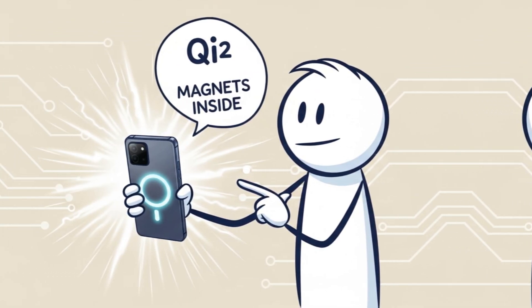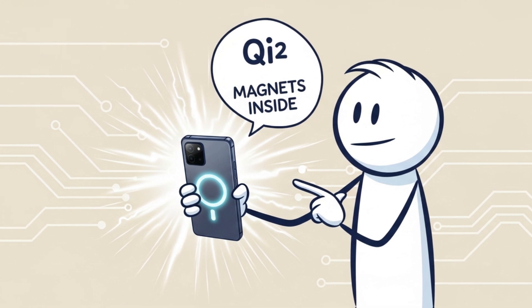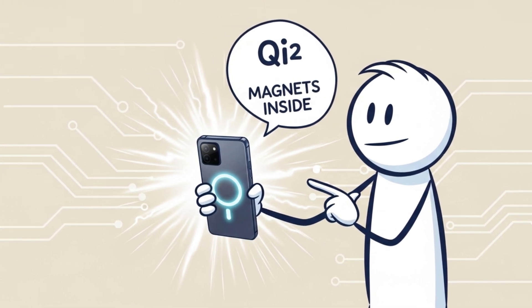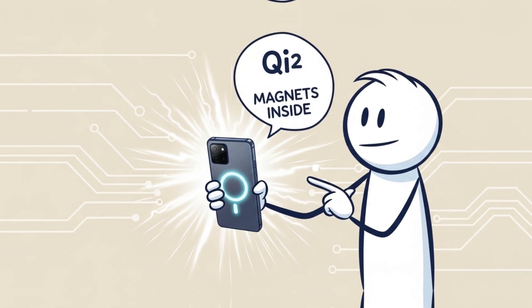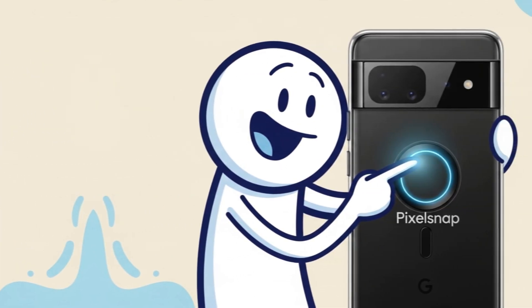Recent leaks reveal that the Google Pixel 10 series will support Key2 wireless charging, a magnetic standard, and even integrate magnets into the phone itself.